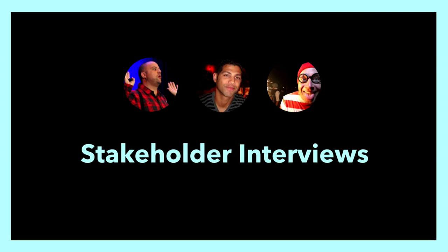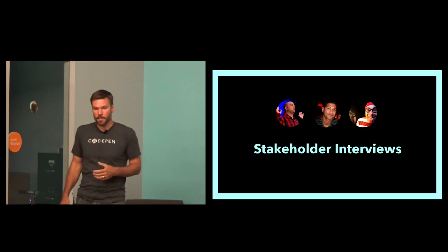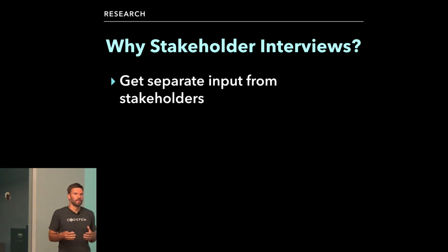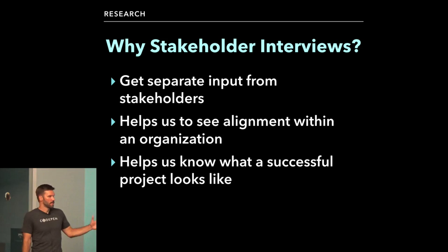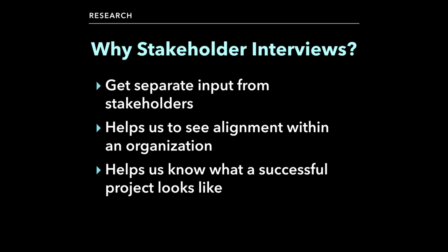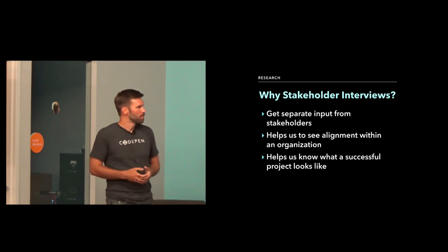Finally in the research phase, we did stakeholder interviews — we sat down with each of the CodePen guys separately and interviewed them. These are great because you can get separate input from stakeholders. This is most useful when you have a team of like nine or ten stakeholders and you're trying to figure out if they're all on the same page, if they all have the same vision. The goal is to understand how the project will be successful — we ask things like, what does success look like for you? And all of this gets presented back to the stakeholders.